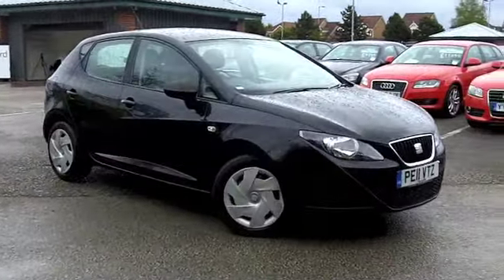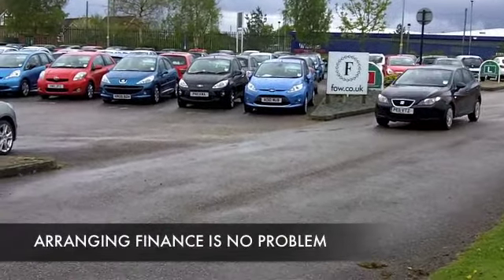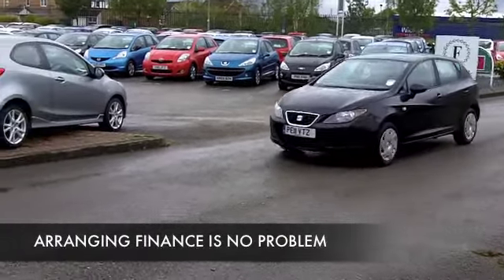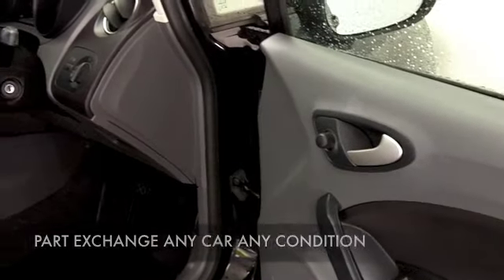From 2011, we have a 1.2 petrol edition with about 19,000 miles on the clock. Well, that's nothing to worry about — that's below what you'd expect, really — and it's backed up with a full service history.